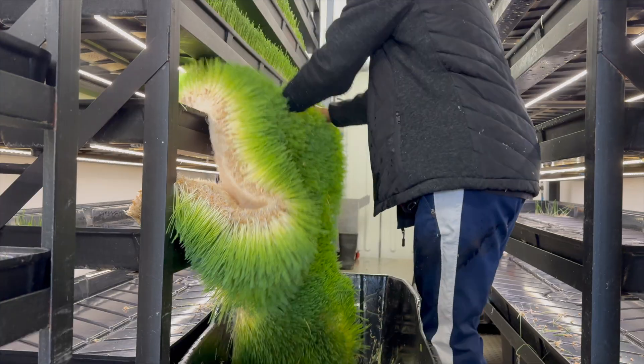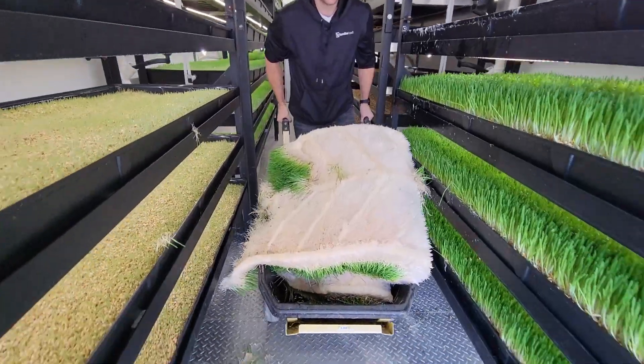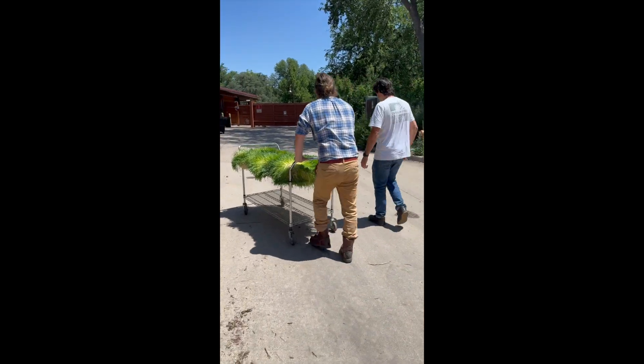We've been working with the Denver Zoo Conservation Alliance this year, and they've been feeding a range of animals with barley fodder grown in our hydroponic fodder farm south of Denver. The staff cares deeply about what the animals eat, especially the keepers who directly interact with the many different species who live there.